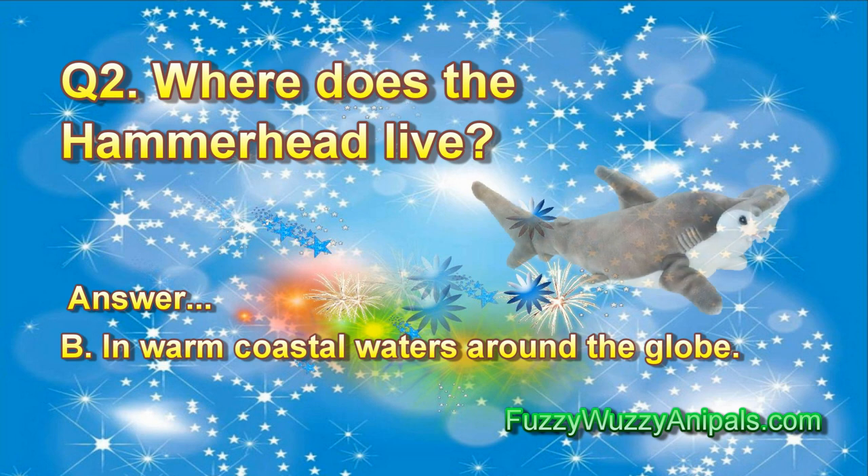Question 2: Where does the hammerhead live? Answer B. In warm coastal waters around the globe.